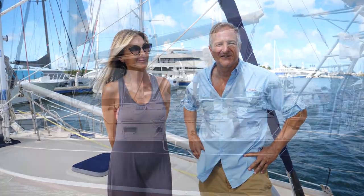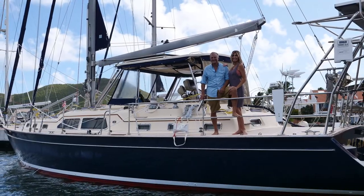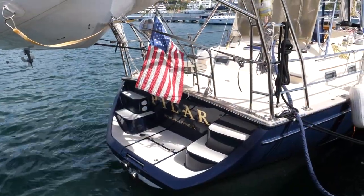Hi, I'm Angela and I'm Gabriel, and we just completed our circumnavigation on the Island Packet 485, 2007. Meet Pilar - she's been the home of Angela and Gabriel for the past five years as they circumnavigated the globe.